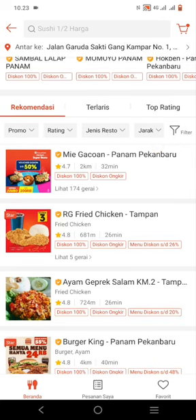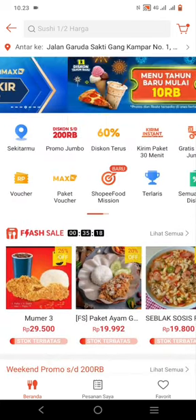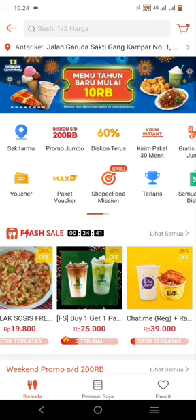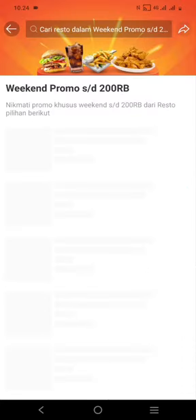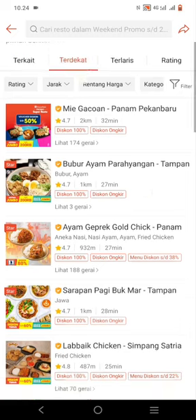Especially approaching the New Year, there are shopping discounts available. If you want to search for a specific menu, you can click on the search field and type what you are looking for. You can also see the nearest shops from this application.